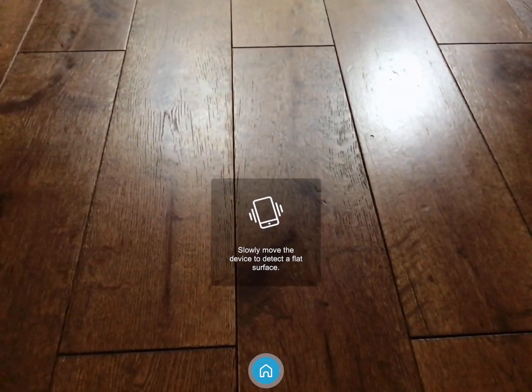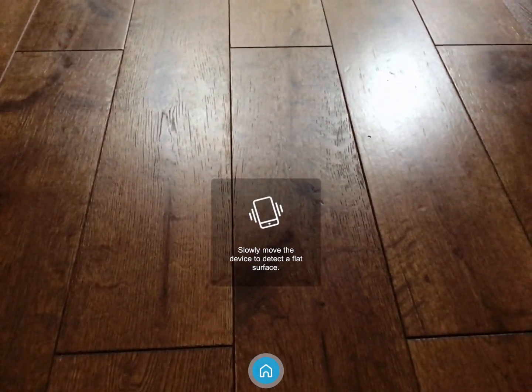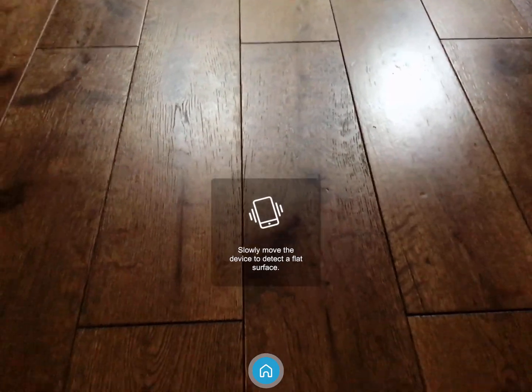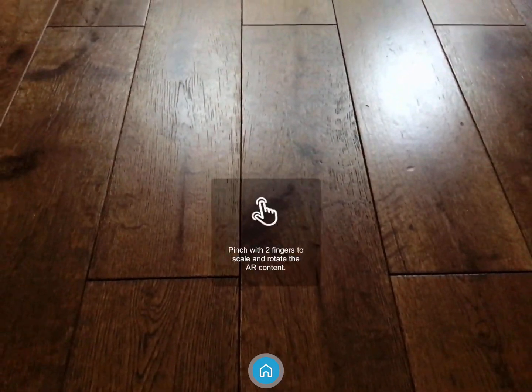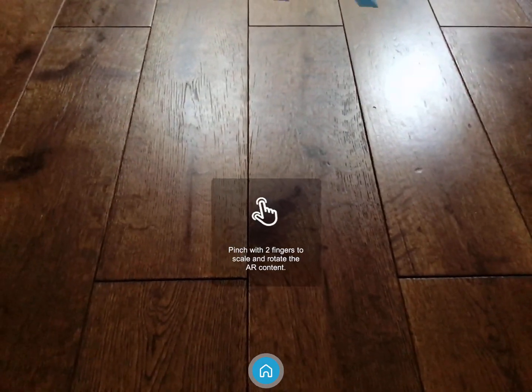Slowly move the device to detect a flat surface. Tap on a detected surface to pinch with two fingers to scale the AR content.